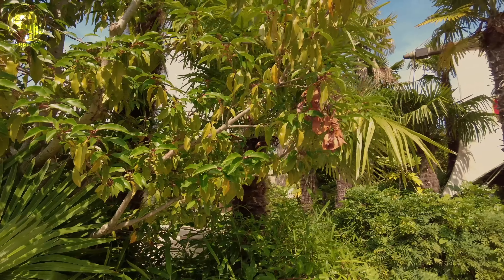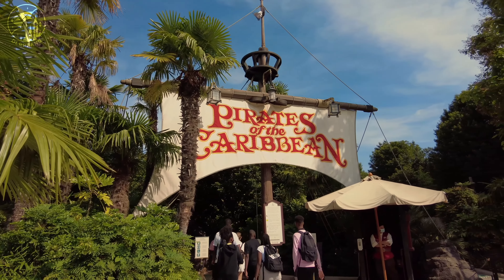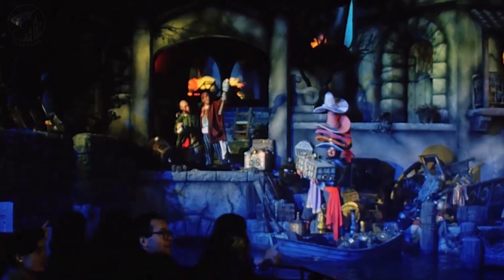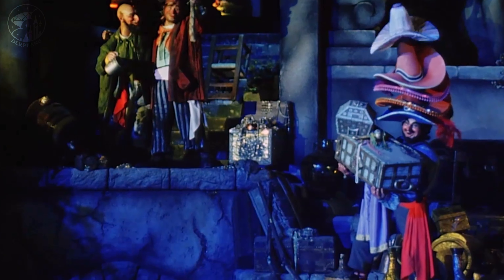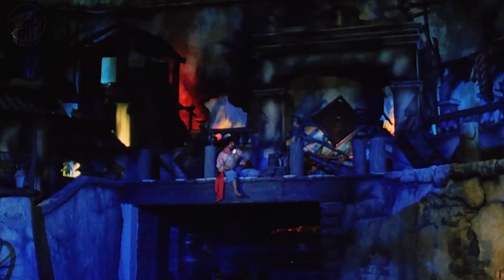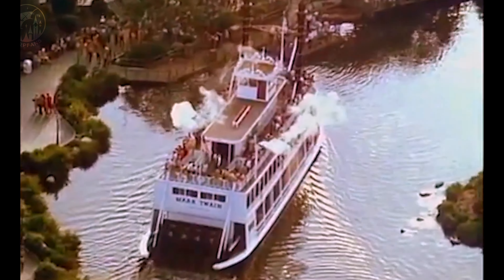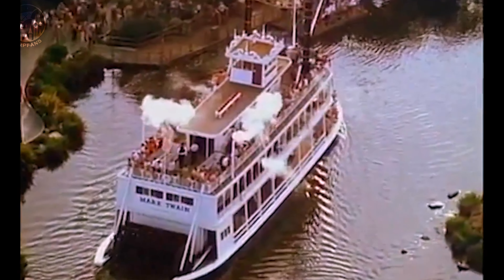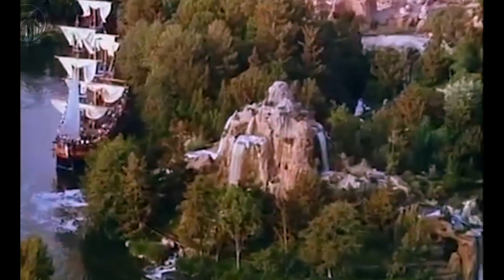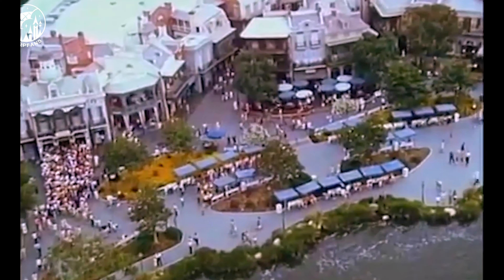Pirates of the Caribbean is one of Adventureland's most famous attractions, and it has a history as impressive in its creation as in its staging. Our story begins in the 1960s, but not in the Caribbean — it all starts in New Orleans.